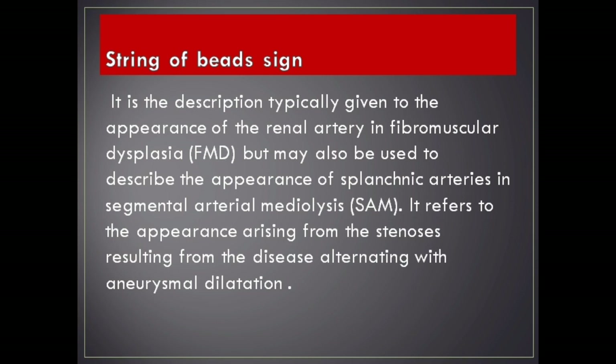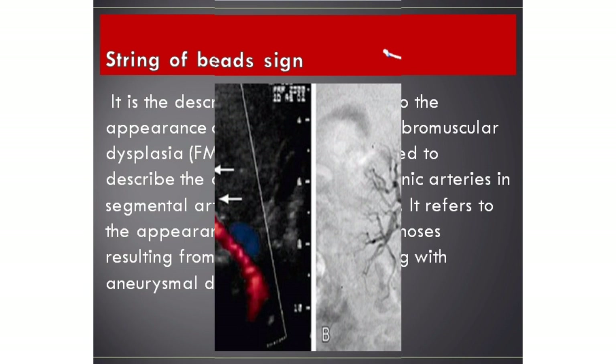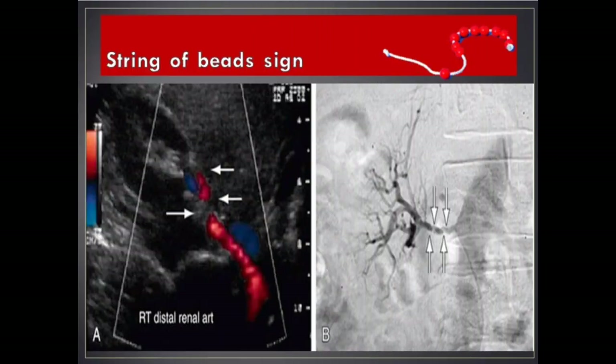String of beads sign. It is the description typically given to the appearance of the renal artery in fibromuscular dysplasia (FMD), but may also be used to describe the appearance of splanchnic arteries in segmental arterial mediolysis (SAM). It refers to the appearance arising from stenosis resulting from the disease alternating with aneurysmal dilatation.